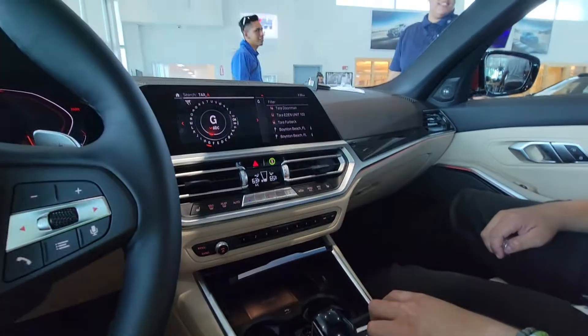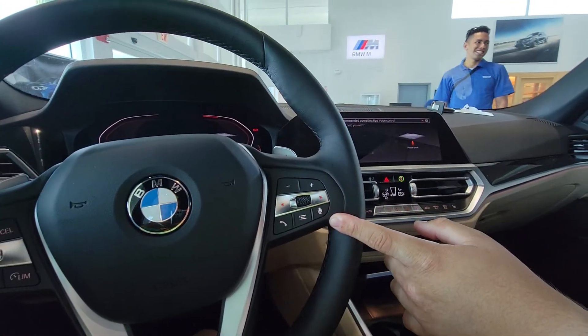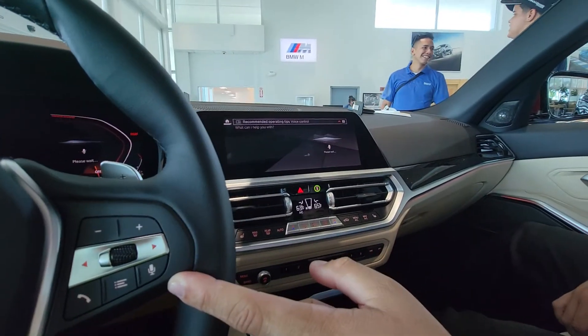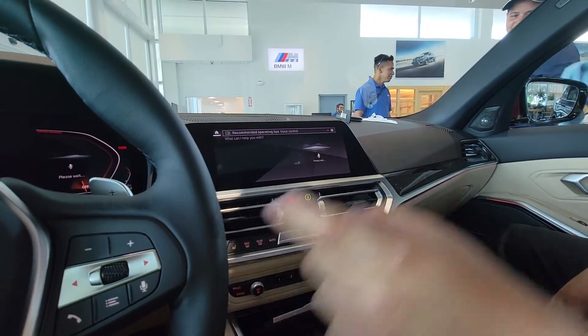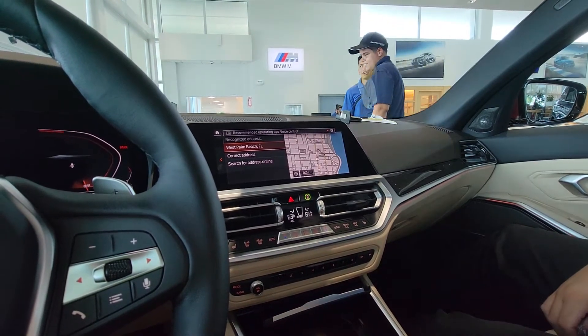The easiest way is always just to use the voice. So all I'd have to do is tap here and say 'Take me to Target.' Take me to Target — and let it load. Only because the car is not on.